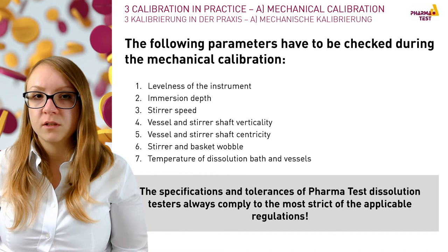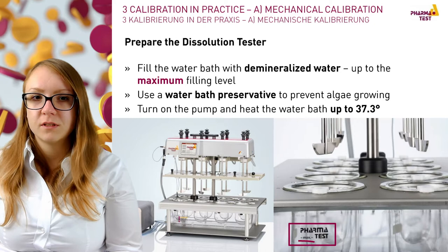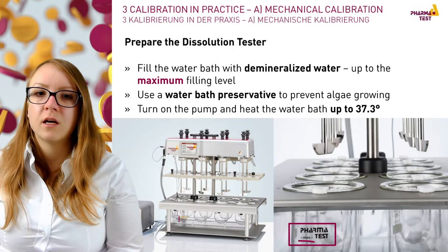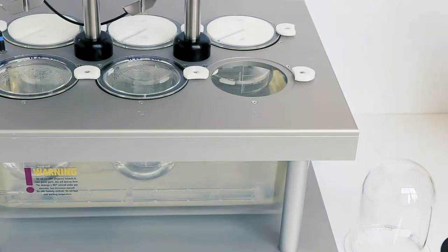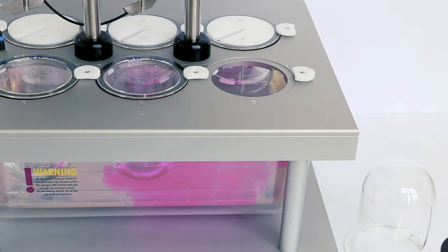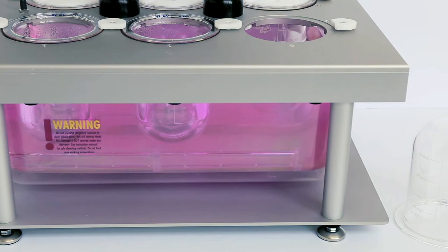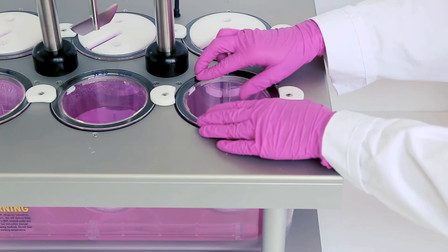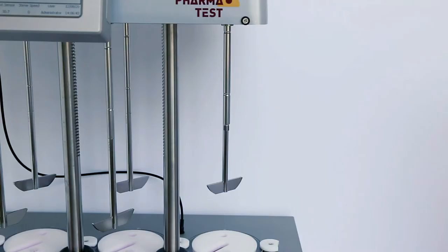Before starting mechanical calibration, check whether your dissolution tester is ready. Fill the water bath with demineralized water up to the maximum filling level. It is strongly recommended to use an algicide to prevent algae growth, which can influence tubing and pump lifetime and thereby heating capability. Start the dissolution tester and turn on the pump to heat up the water bath to approximately 37.3 degrees. Then place the vessels in the water bath cover and fix them, and fix the stirring adapter hand-tight at every stirring position.